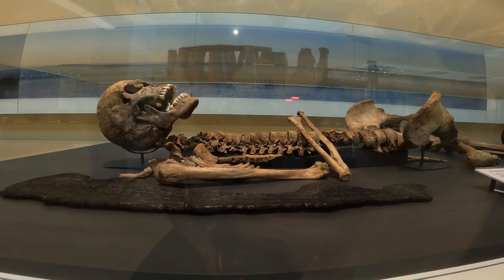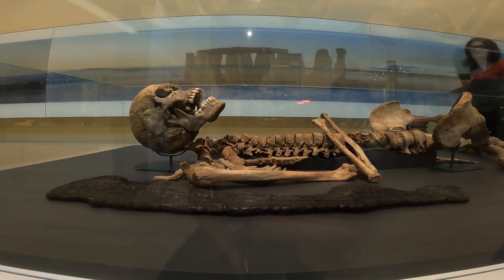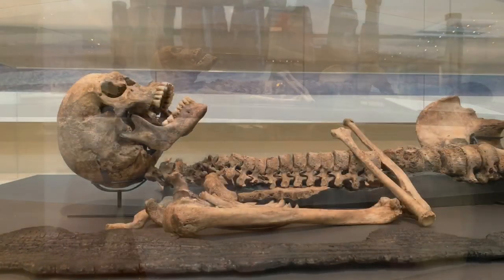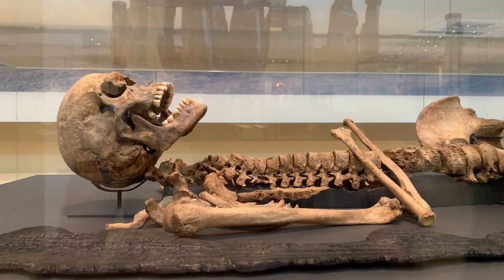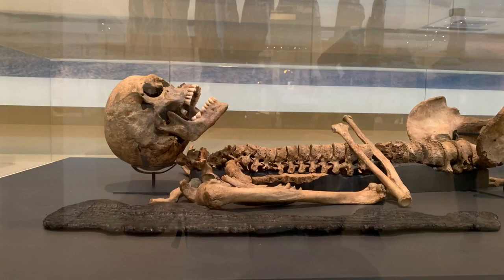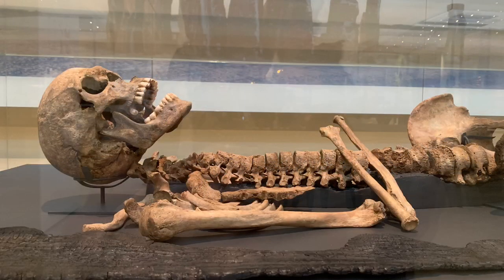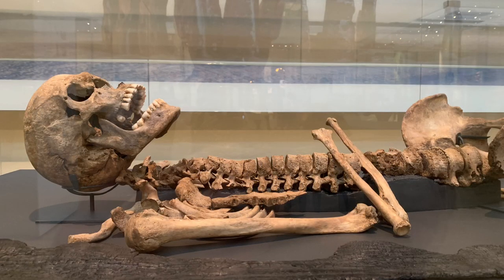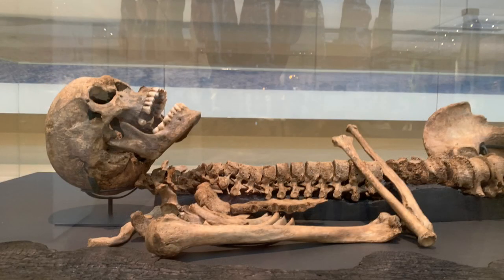The primary burial, here on display at the British Museum, was of a man aged between 35 and 45. He died sometime between 2330 and 2130 BC. He was very robustly built and quite tall for the time, about 5 feet 10 inches. He was suffering from slight arthritis, and marks on his bones and those of the other people in the barrow show they were used to squatting. It is unknown if this was due to their work or just how they sat.